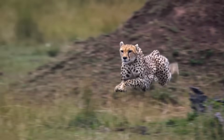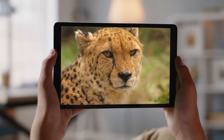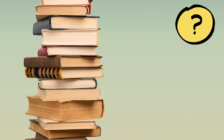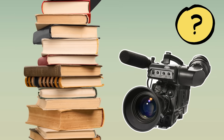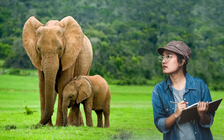Hi, John. I have a question for you. How do scientists learn about wild animals? That's a great question. When you want to learn something new about wild animals, maybe you read a book about animals or watch a video online. But how do the people who write those books and make those videos learn all that information? How do you think scientists learn about wild animals?